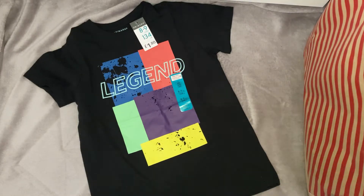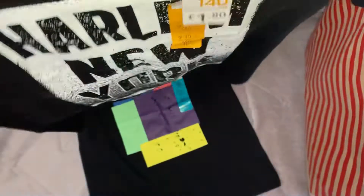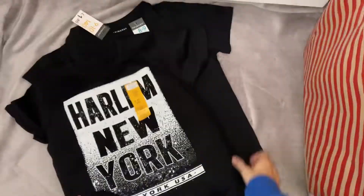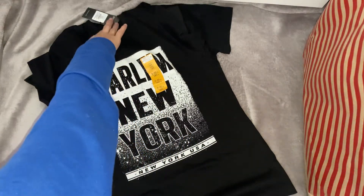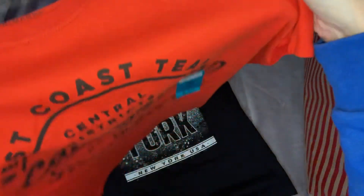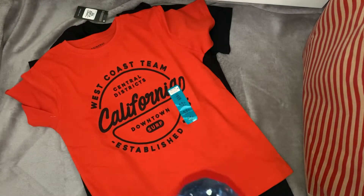The next one I got I actually got in age nine to ten. This is what I mean about the sizing in Primark - he's seven years old, but the sizes are just really off. This is just a black one and it's got "Harlem, New York" written on in this gorgeous kind of speckly print - really nice just to go on with jeans or joggers. That was £1.80 as well. I think all the t-shirts were £1.80. I also got this one in age eight to nine, which is a gorgeous reddy-orange colour that says "West Coast Team, California" on it. He always needs t-shirts and things, so I got those.